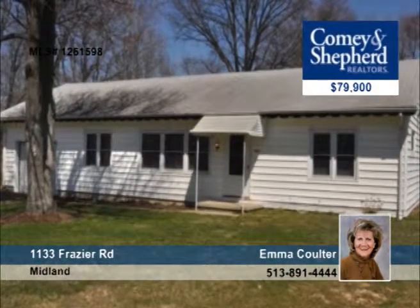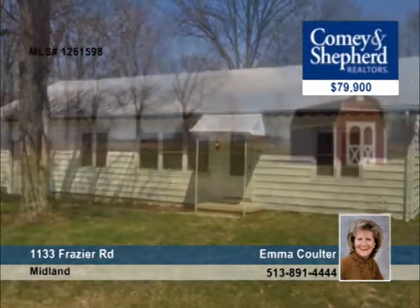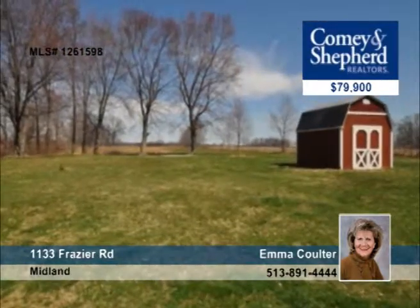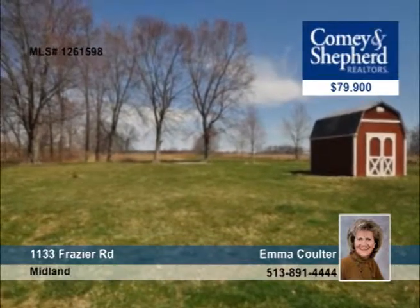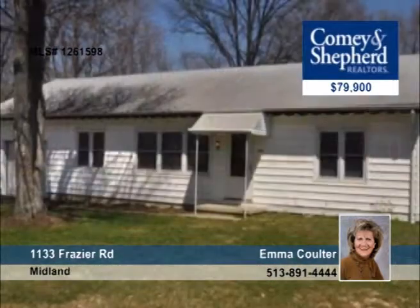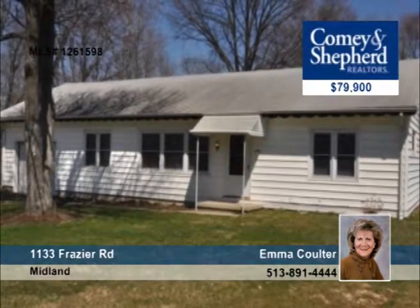Seated on approximately 3.9 acres with a great area for privacy, this three-bedroom, one-bath home is an estate sale and is being sold as is. Spring is here and is the perfect time for home improvement projects — and speaking of spring, this home also has plenty of garden area. Visit with Emma for more information.